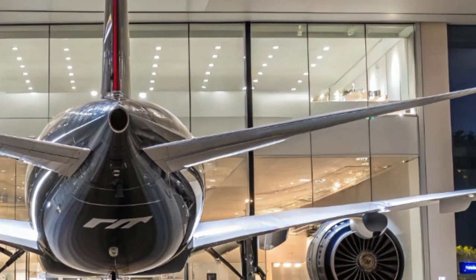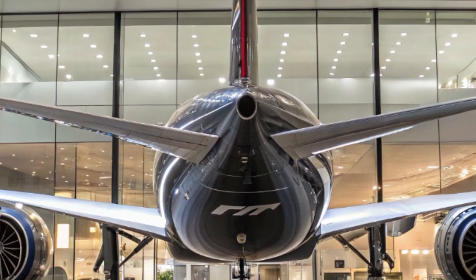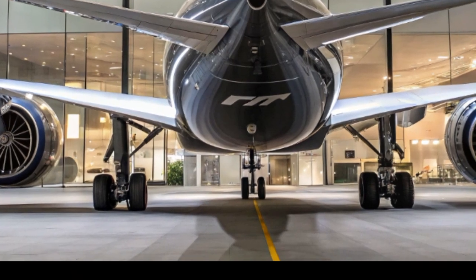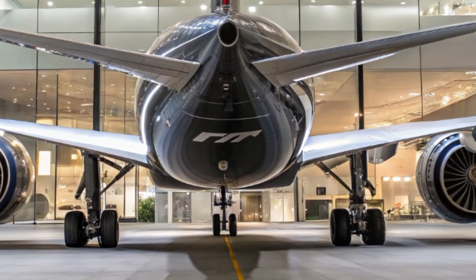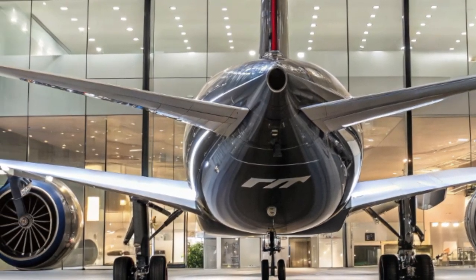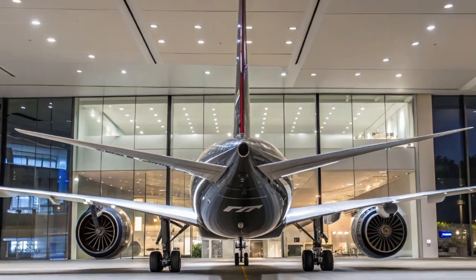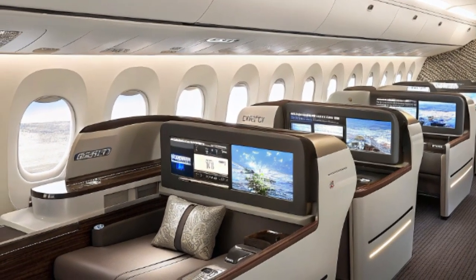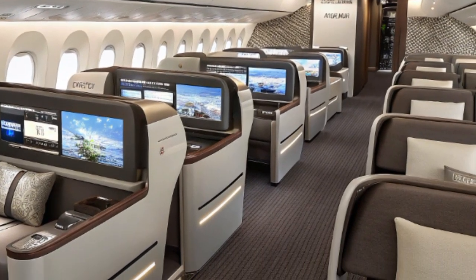What truly sets the 777X apart are its massive GE9X engines, which are the largest and most powerful commercial jet engines ever built. These engines are a marvel of modern engineering, with a fan diameter of over 11 feet, and they help the aircraft achieve up to 10% better fuel efficiency compared to its predecessors. For airlines, this means significant savings in operational costs, and for the environment, it means reduced carbon emissions per passenger.